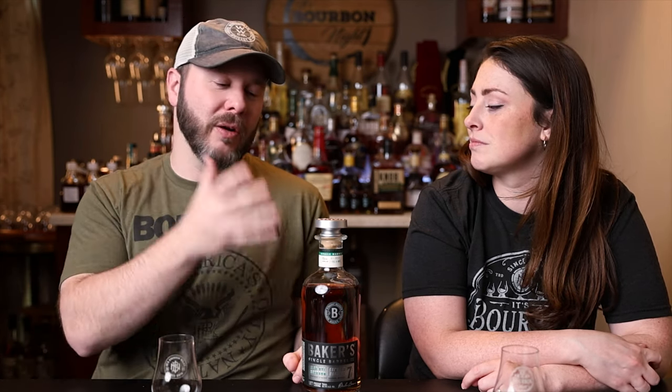Overall I'm fairly happy. The excitement of a new mash bill in a historic label like Baker's got me kind of excited, but I think it's fine. I'm not clamoring for another bottle anytime soon, but I'm fairly happy with it — it's alright. If you haven't subscribed, you can do so by clicking right up here. Thanks, Sarah. Thanks, Chad. Thank you, patrons. Until next time, drink more bourbon.